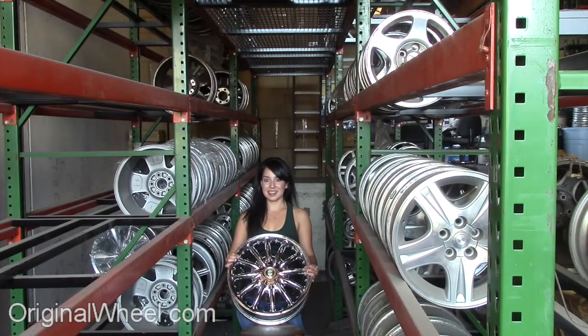Welcome to OriginalWheel.com. Are you in search of factory original Chrysler LHS wheels? OriginalWheel.com has used Chrysler LHS wheels. Just click on the link at the bottom of this page — it'll take you directly to the OriginalWheel.com website. All you have to do is select the year of your Chrysler LHS, and from there you can browse our large inventory of wheels and rims.